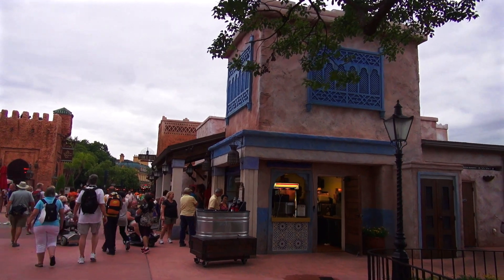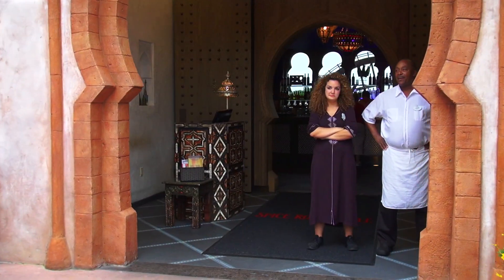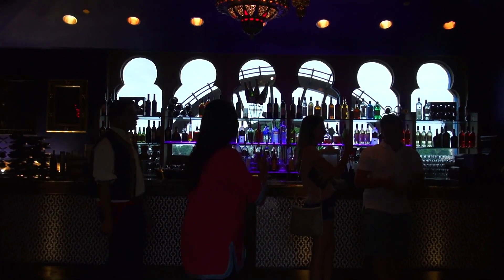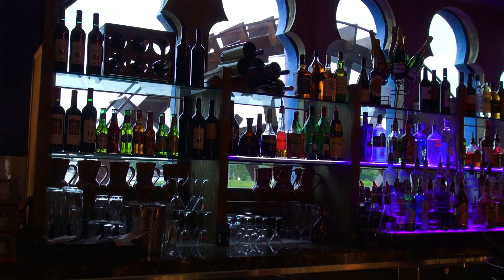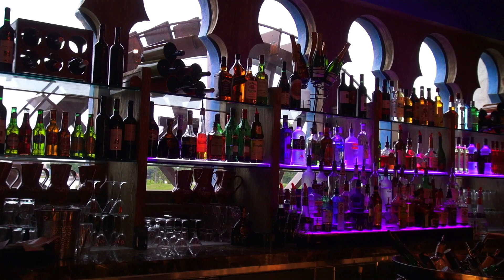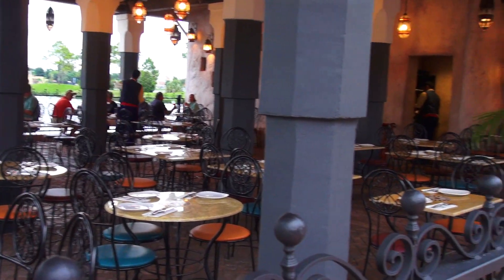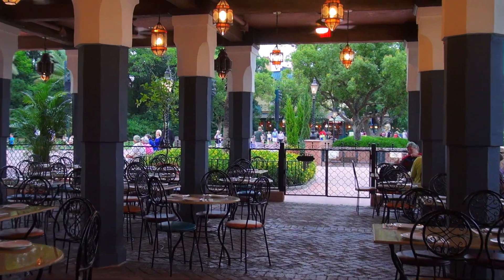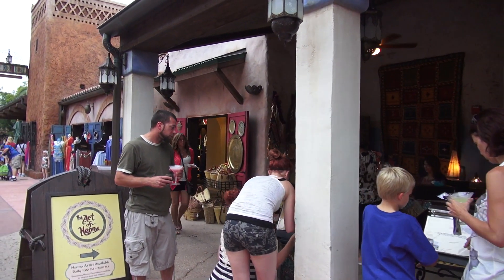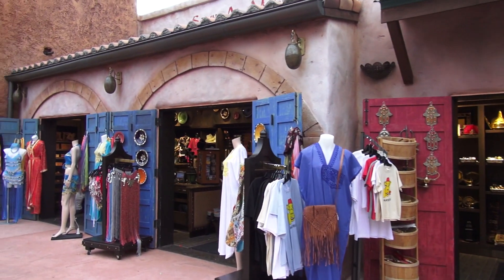We're heading over to the new Moroccan restaurant, Spice Road Table — Mediterranean small plates, kind of like tapas. I really like Moroccan food and I'd like to see what I think of this brand new restaurant. Here is the water wheel — I think it's beautiful. With fireworks behind that, it must be phenomenal. It's a great place for solo travelers: just take a seat at the bar, look at the water wheel, and watch some fireworks. I love this restaurant — the outside seating, the chairs spaced apart nicely. This was a home run. The store out front looks really good too, it looks like a little town.